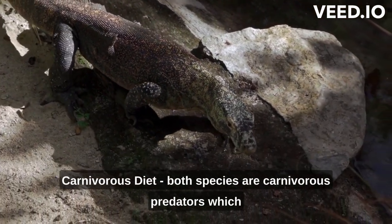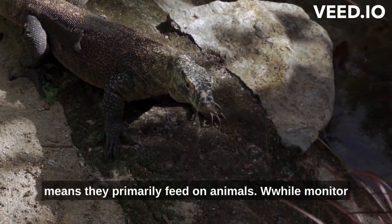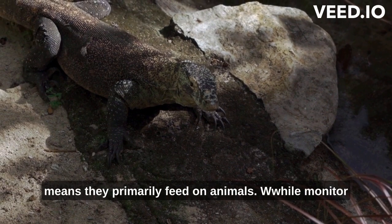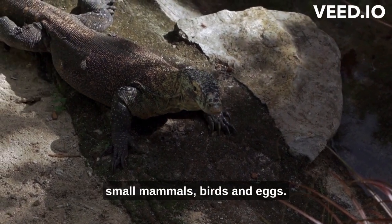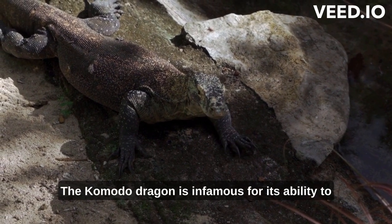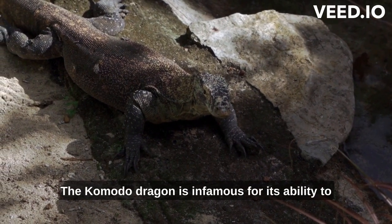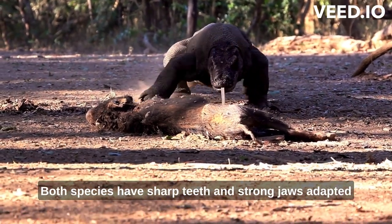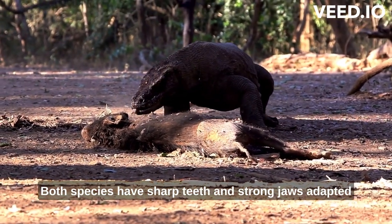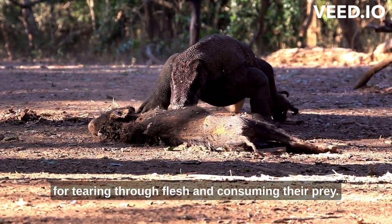Both species are carnivorous predators, which means they primarily feed on animals. While monitor lizards have a diverse diet that includes insects, small mammals, birds, and eggs, the Komodo dragon is infamous for its ability to hunt large prey, including deer and wild boars. Both species have sharp teeth and strong jaws, adapted for tearing through flesh and consuming their prey.